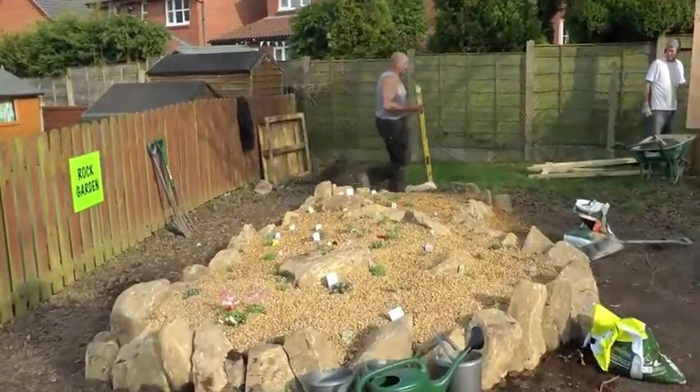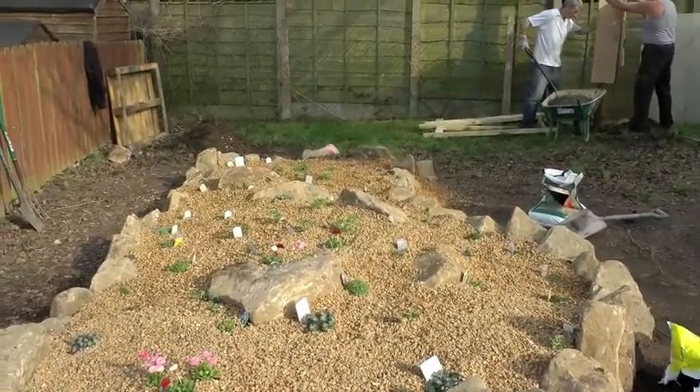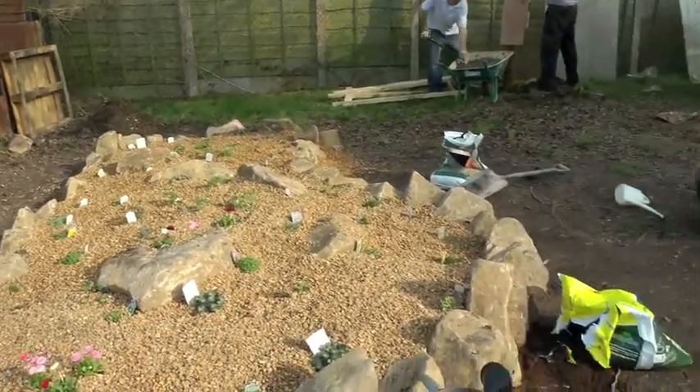Here's the dry garden. Next progress report. This is nearly finished now. Need to have a good tidy up, but pretty well the dry garden's done.